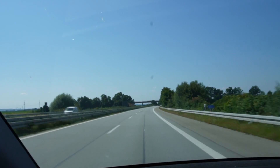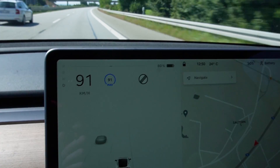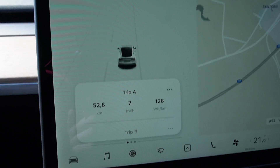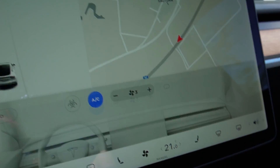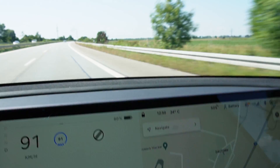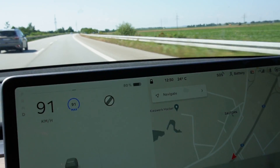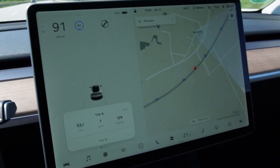I'm on my way. I'm already at 80% — I started with 90% and I drove 52 km. Consumption is amazing even though I have the AC on. It's not too warm, 24 degrees out there. I started at 12, 14 by the way, but the sun is pretty strong.